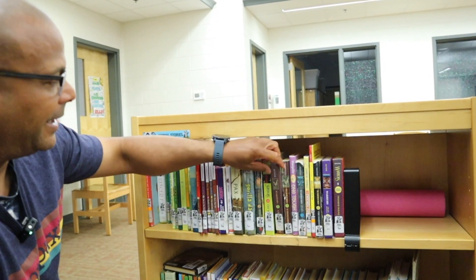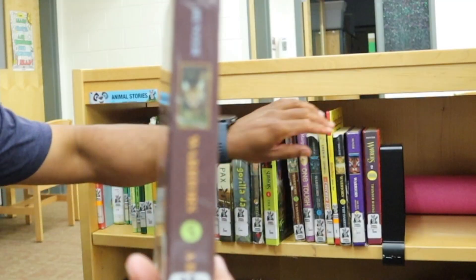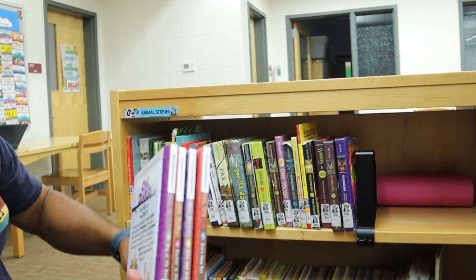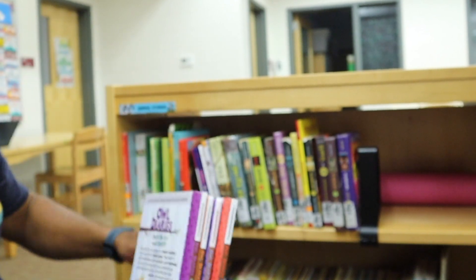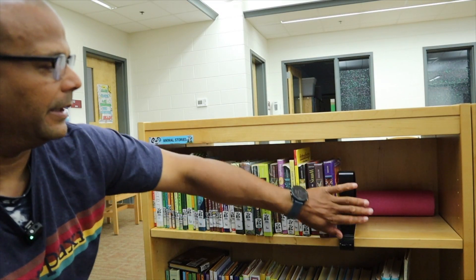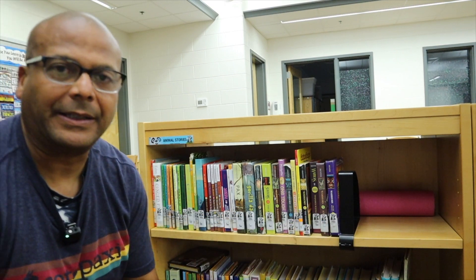We can organize them together in series. So here's the Warriors — we can put all these in one size. They put all the Owl Diaries together. The Shelf Cleanup Crew's job is to make sure the books are always straight in the library.